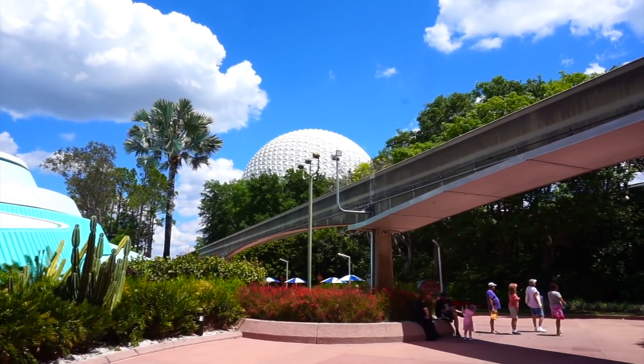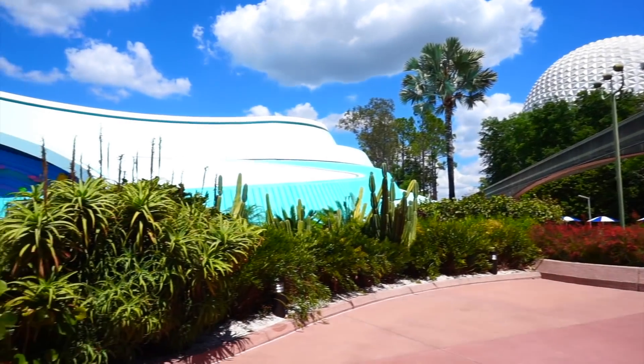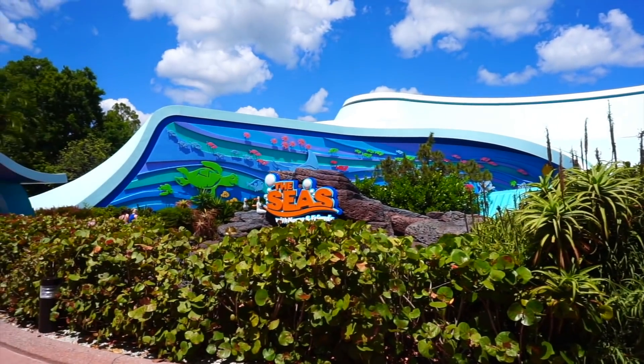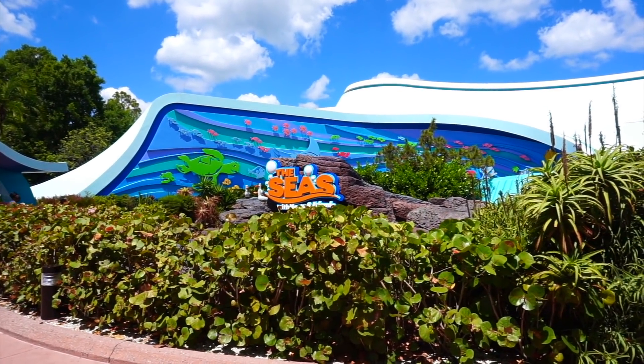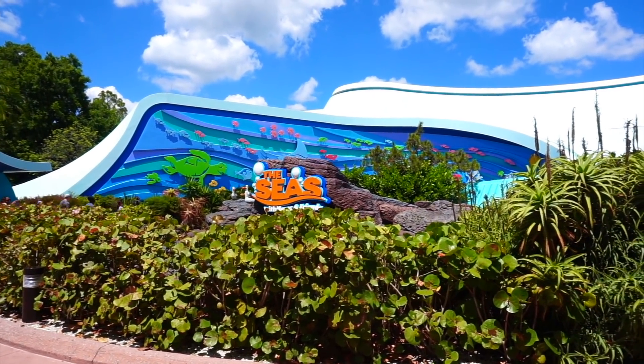Today we're going to be here at Epcot, talking and learning all about the Seas and the former home of the Living Seas, but now it is known as the Seas with Nemo and Friends. We're going to go in and take a closer look at the entire pavilion and learn some history of this place. Hi everybody and welcome to the World of Micah. Today we're taking a closer look at the Seas Pavilion as it looks in the year 2019.